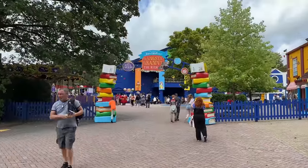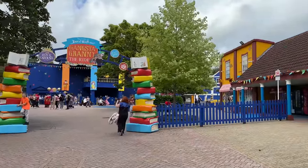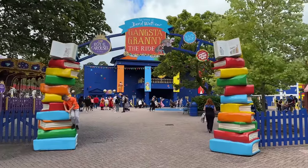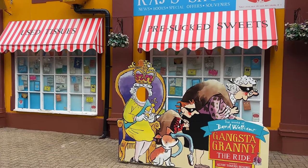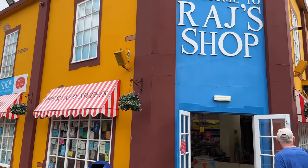Then it was on to the Gangster Granny area, where you can ride Flavio's Fandango and the Bottom Berber. There are also a few videos of Raj's little shop here, if you've read Gangster Granny.